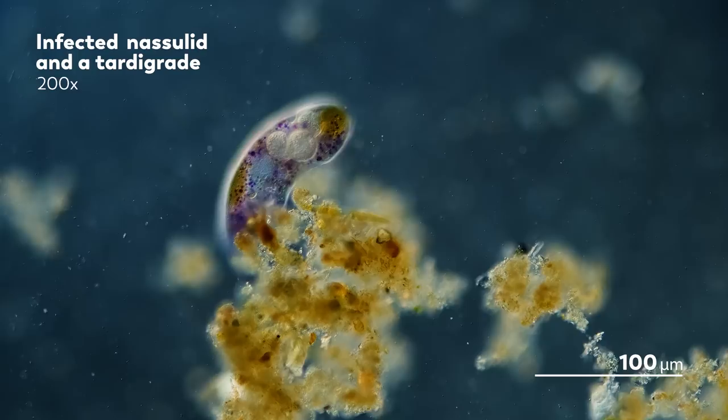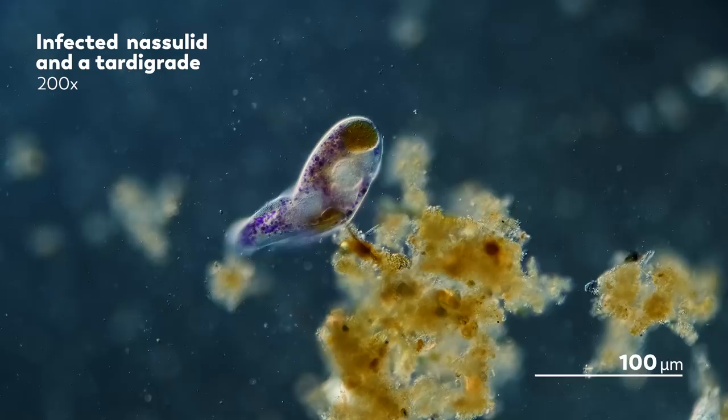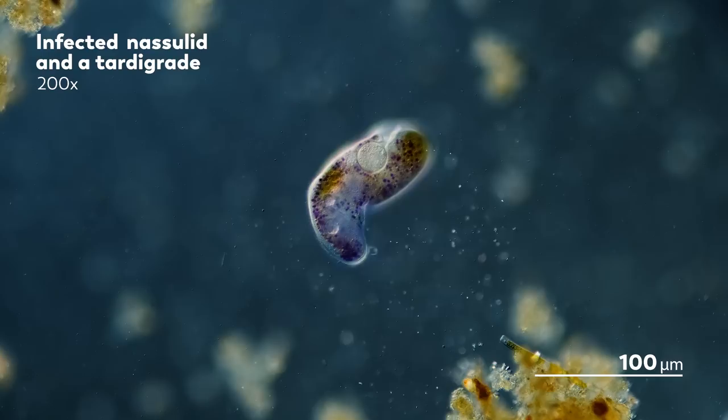The tentacles shorten in length and thicken in width as the Suctorian begins to pass grains of the digested ciliate through it. And the Nassula, once kaleidoscopic with the remains of its own meals, will now pass those colors onto its unwelcome passenger.